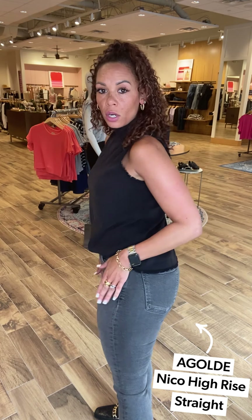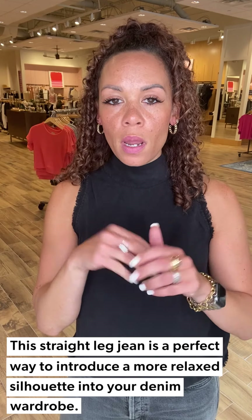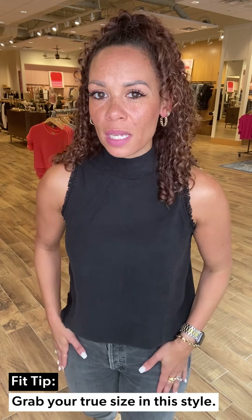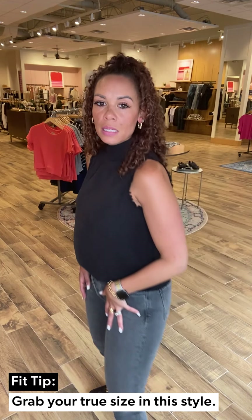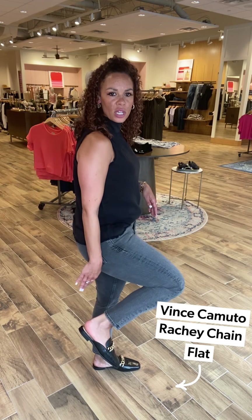I popped on the Agolde Nikos in a great darker washed gray look. They hit right at the ankle, they're slim through the thighs, relax a little bit at the knee, and have more of a cigarette leg opening. Agolde Nikos are my jam — it's a great intro into a more relaxed fit if you're not really sure if you want to do a straight leg just yet. True to size in these.